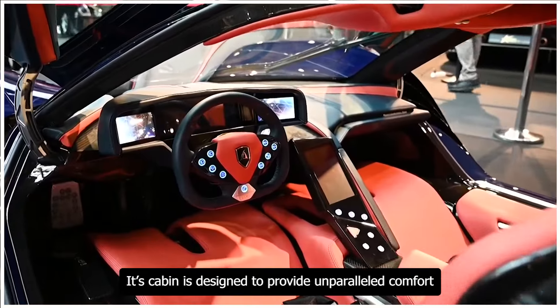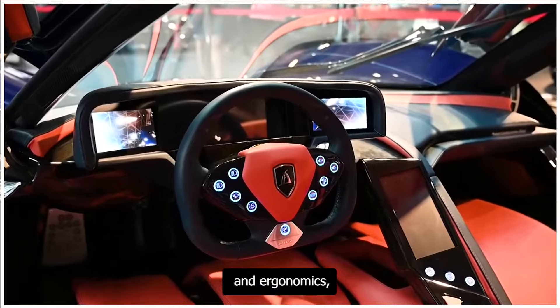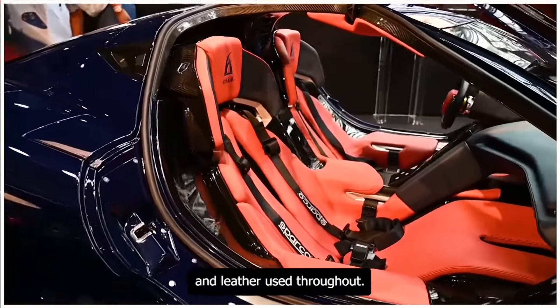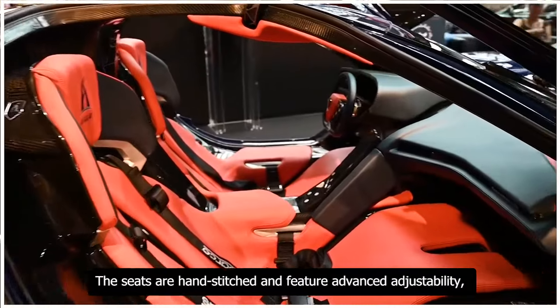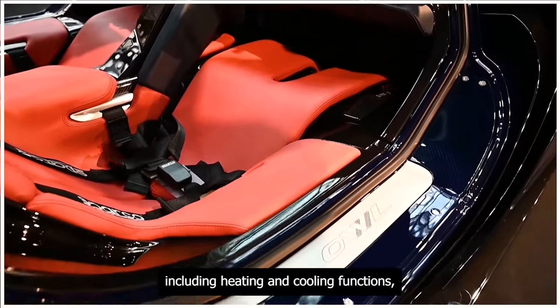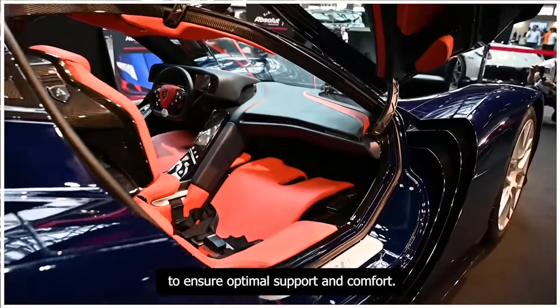Its cabin is designed to provide unparalleled comfort and ergonomics, with premium materials such as carbon fiber, Alcantara, and leather used throughout. The seats are hand-stitched and feature advanced adjustability, including heating and cooling functions to ensure optimal support and comfort.